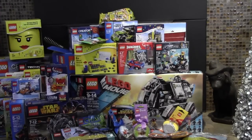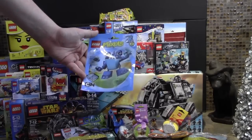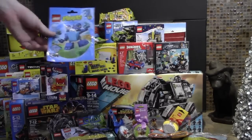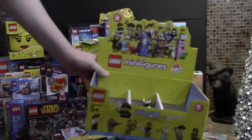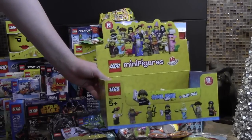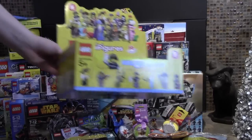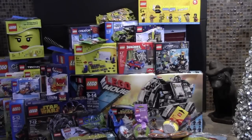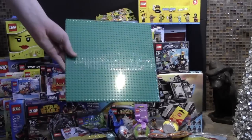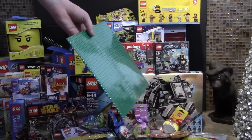Oh, I almost forgot this cute little set — I built it, which is why I missed it. This little Mixels set, number 41509. I also got a Lego minifigures box because I had asked for one — I like to collect the series boxes, so my mom was lucky enough to find one at Walmart and she filled it with Lego poly bags and minifigures and wrapped it up for me. And the last Lego item was this Lego green base plate — I love base plates, you can never have too many.